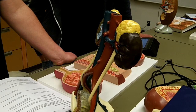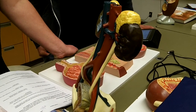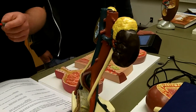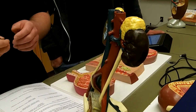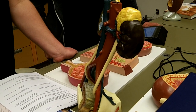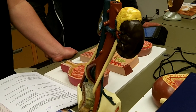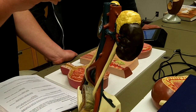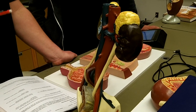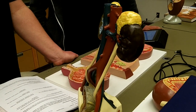The adrenal medulla has chromaffin cells, and that's why it's considered a neural pathway. People might confuse it and think it's not a two-neuron chain, but it is, because the chromaffin cells are the modified postganglionic cells that make and produce epinephrine.